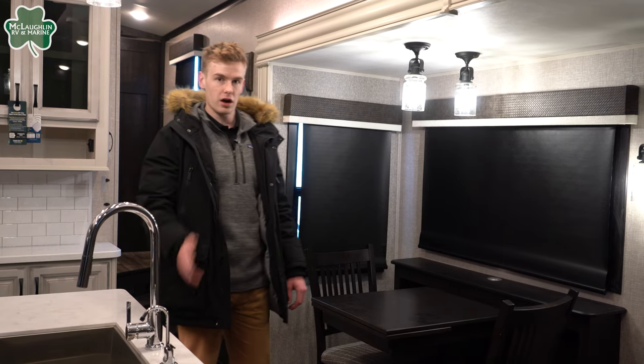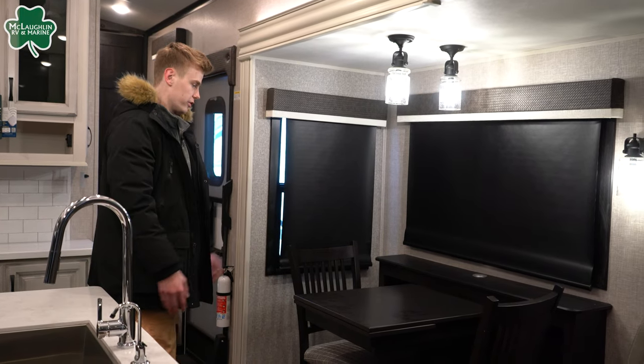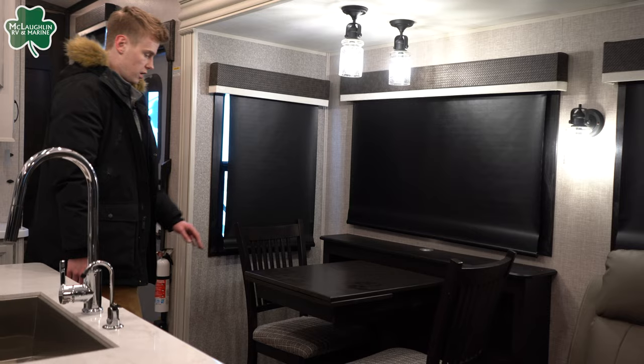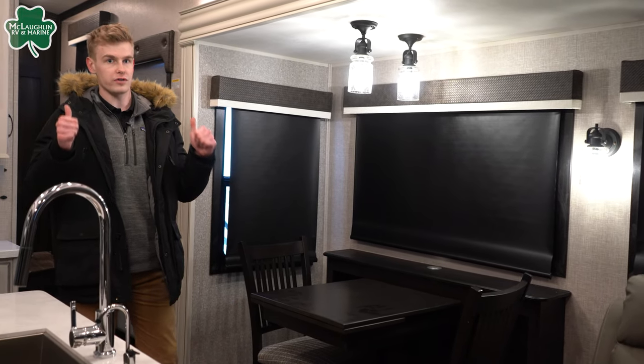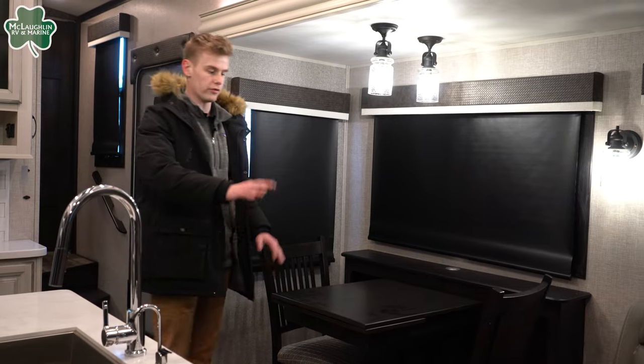Now that we're on the inside, right when you walk in, you're going to notice your extending dinette with two chairs. This can also flip out so you can have more space over here, and you do get two extra chairs under the bed to add out and fold out.